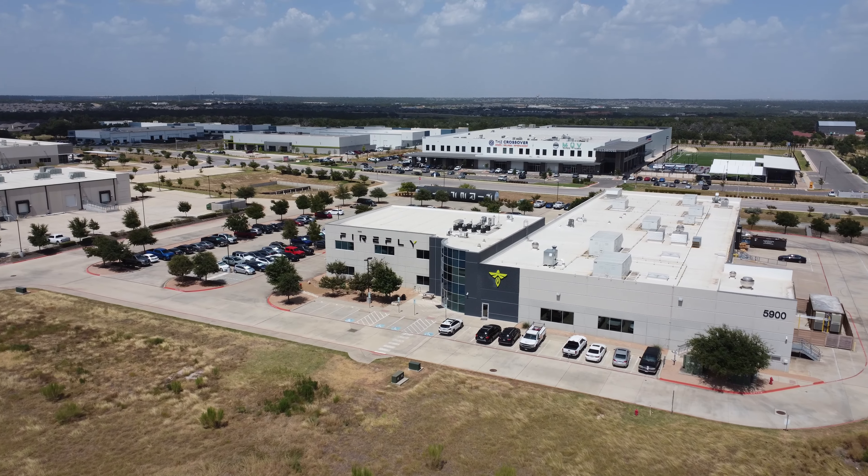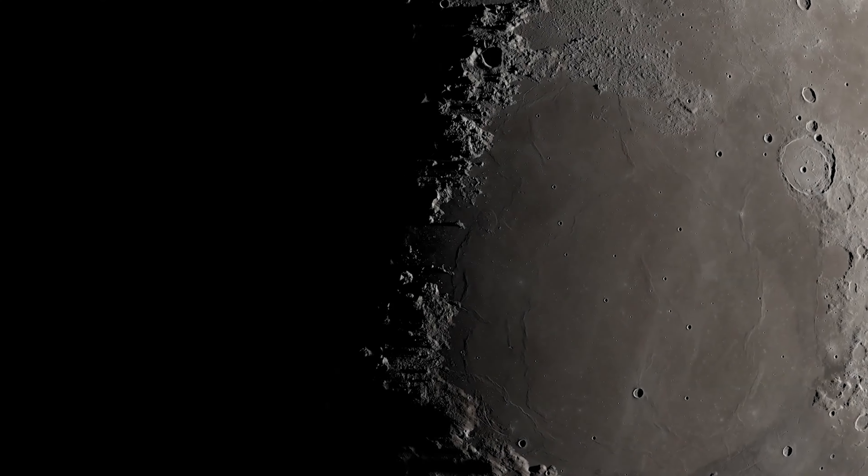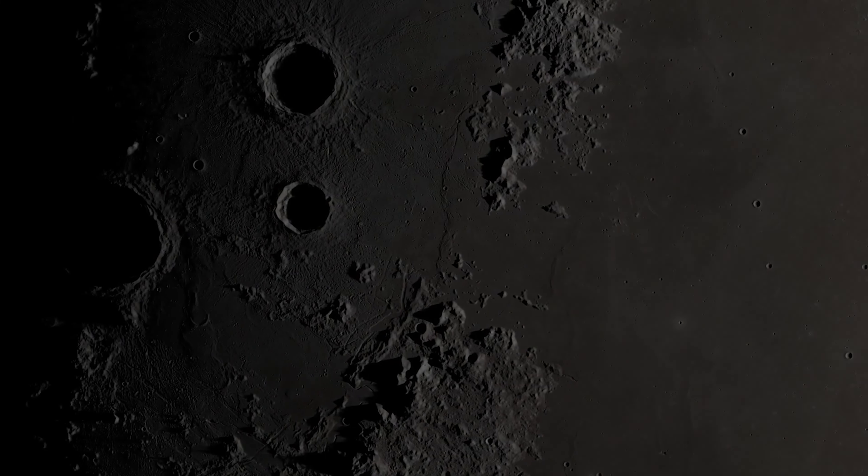We've developed this in Central Texas, just outside of Austin, and our Blue Ghost lunar lander will enable payloads to operate through transit into the lunar night, which is about 14 Earth days, and will also operate into the freezing lunar night.